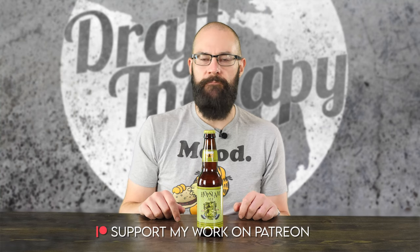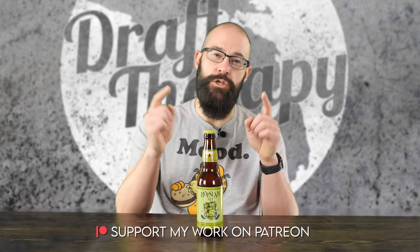So anyways, we're going to take a look at the familiar label, we'll get it into a glass, but I'd first like to thank my executive producers, Ryan Berry, Eric Letowski, Zach, Brian Kramer, and Cam Freeman for helping bring this review to you today.